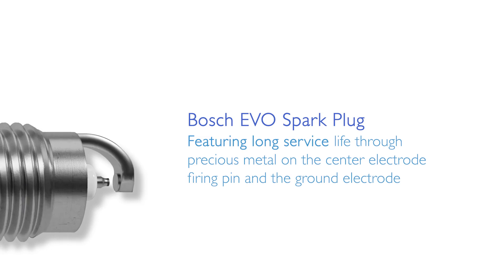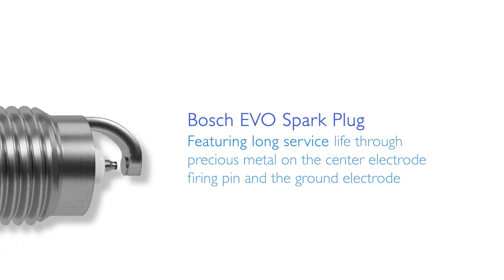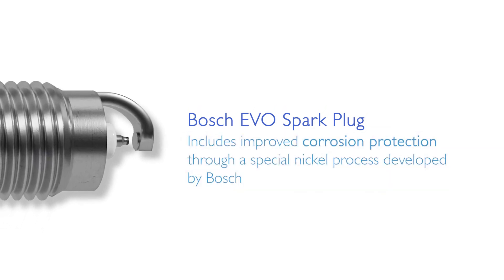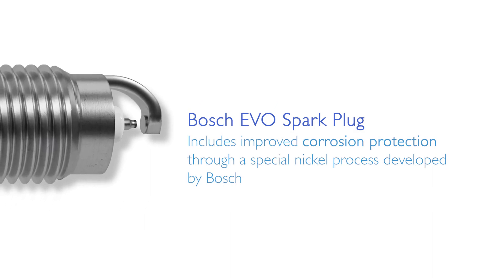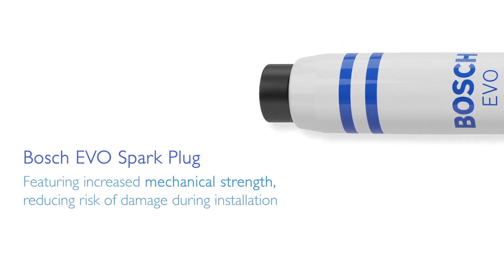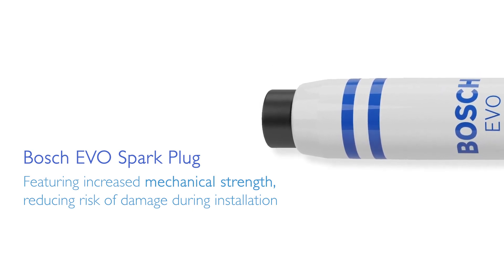The iridium alloy in the firing pin of the center electrode and platinum iridium alloy on the ground electrode reduce wear on the electrodes and increase the service life of the spark plug. A special process that Bosch developed for nickel coating of the spark plug housing provides improved corrosion protection. Improved design features on the insulator and housing increase the head bending strength, reducing damage during installation and optimizing gas seal tightness in the cylinder head.